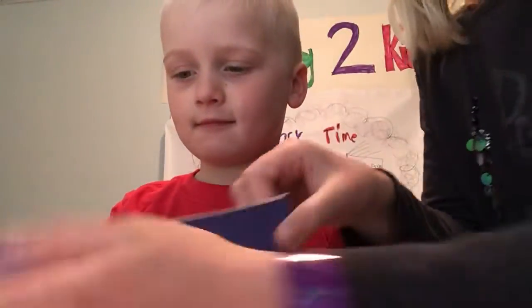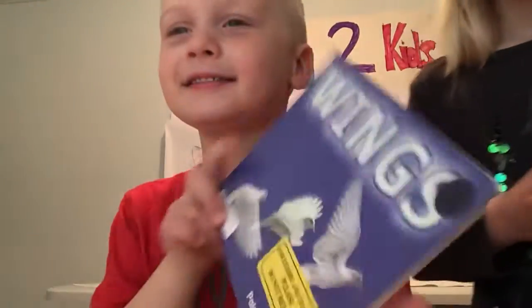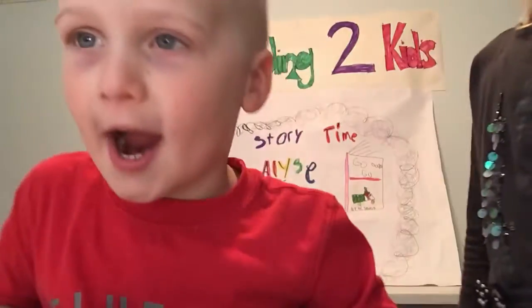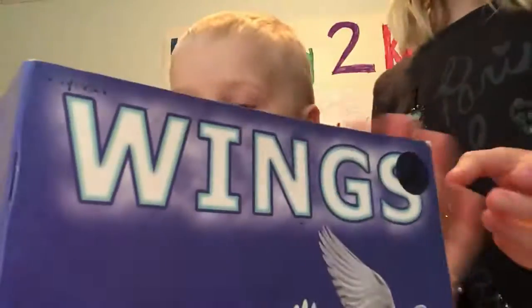Isaac's back with another book. Today he's going to read WINGS. Okay, here we go. WINGS. Remember to show them the pictures when you're done. I know. WINGS.